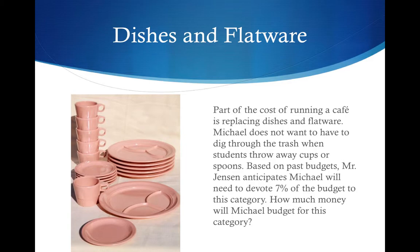And lastly, part of the cost of running a café is replacing dishes and flatware. Michael does not want to have to dig through the trash when students throw away cups or spoons. Based on past budgets, Mr. Jensen anticipates Michael will need to devote 7% of the budget to this category. How much money will Michael budget for this category?